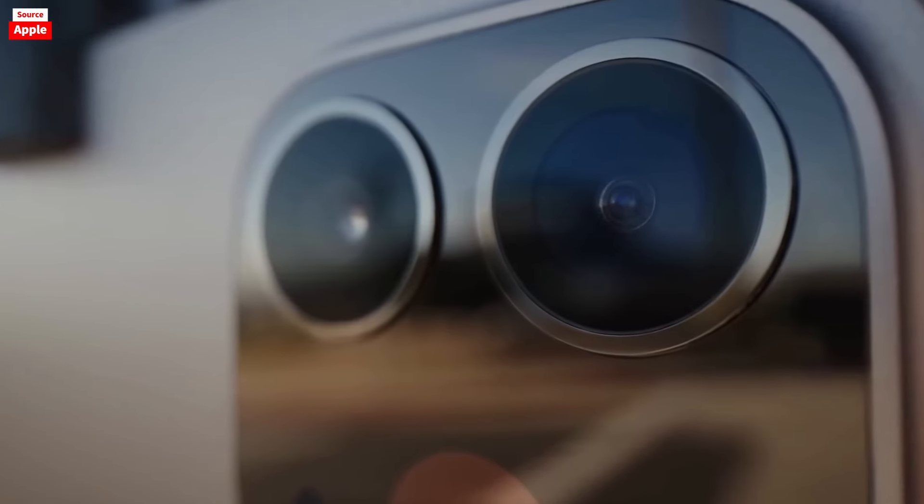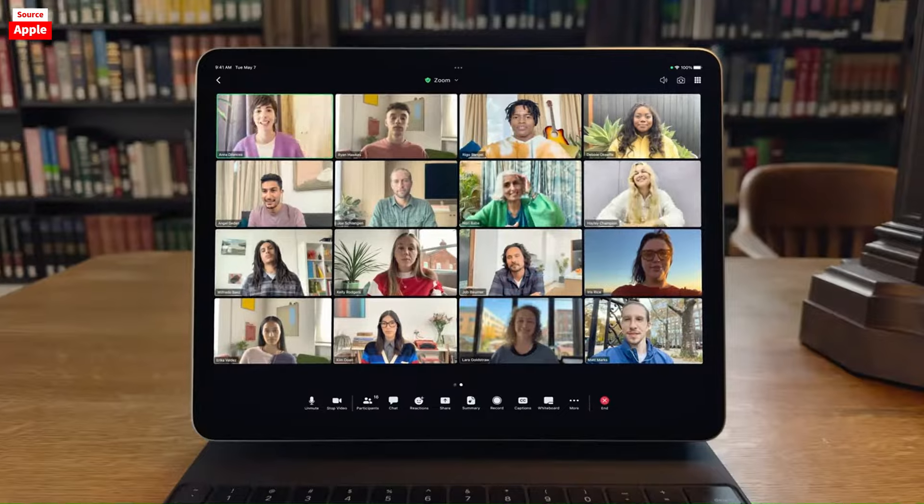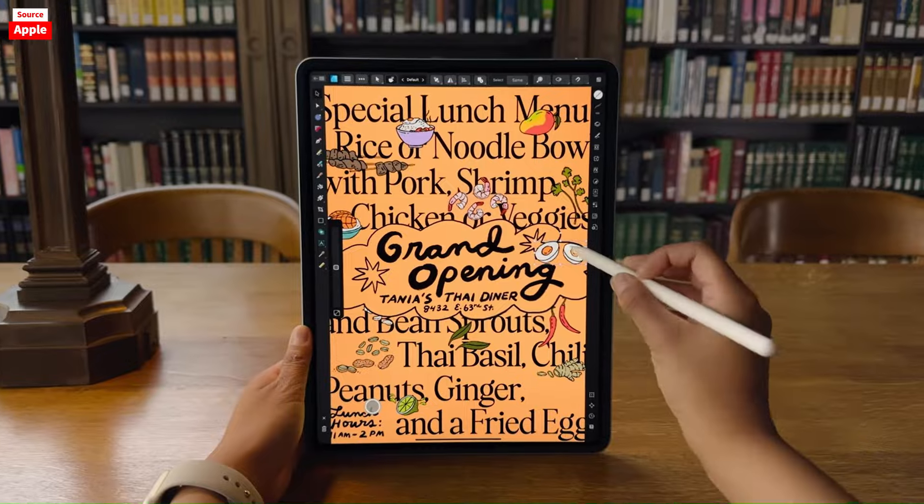Safari on the iPad has limitations that hinder productivity. Users cannot rearrange favorites by dragging and must navigate a separate side menu. The favorites bar disappears when scrolling, requiring additional steps to access frequently visited sites.